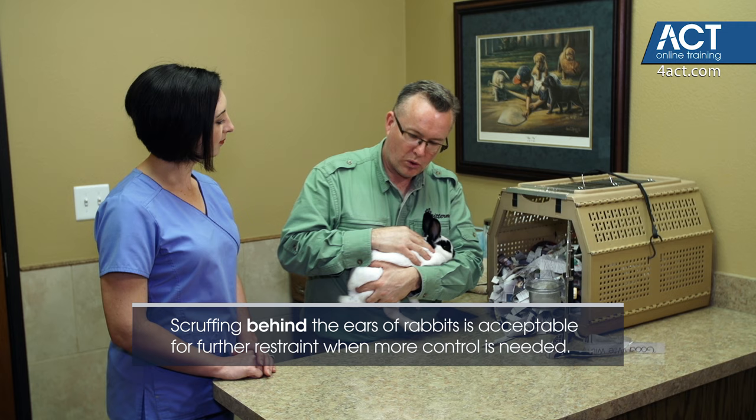When you're ready to put the rabbit back inside their crate, same principle — keep your hand over the top and just use your whole body to ease them back in.